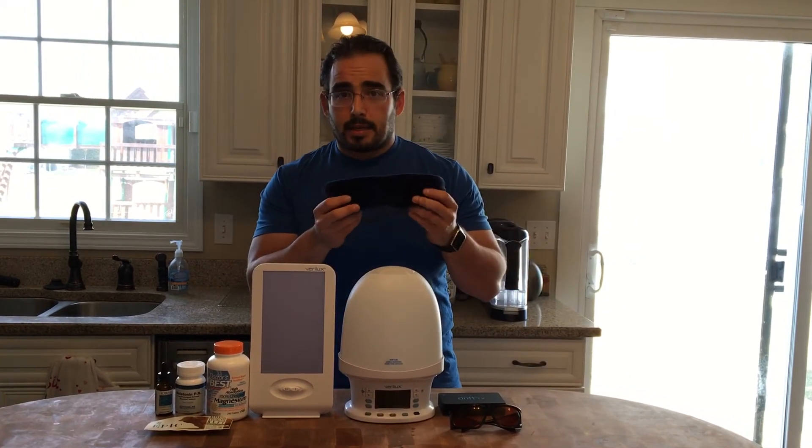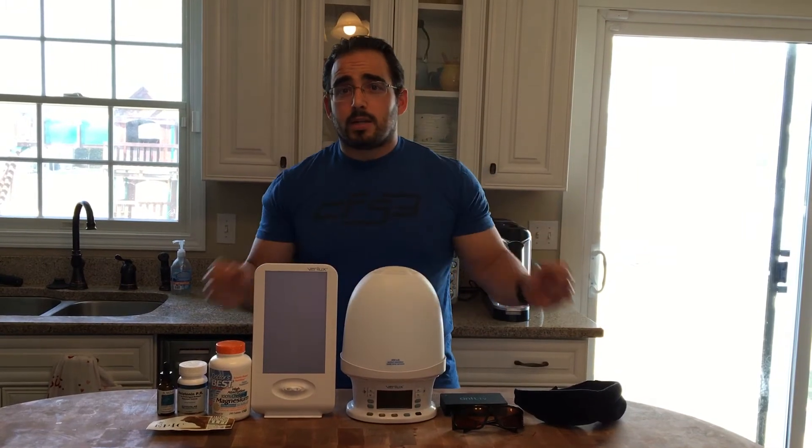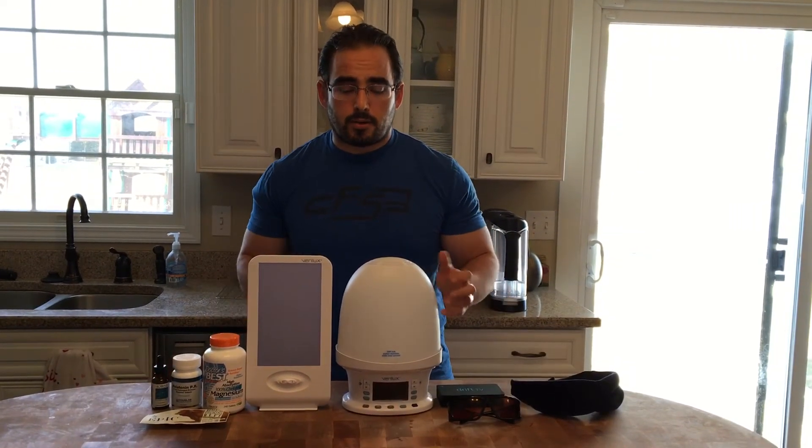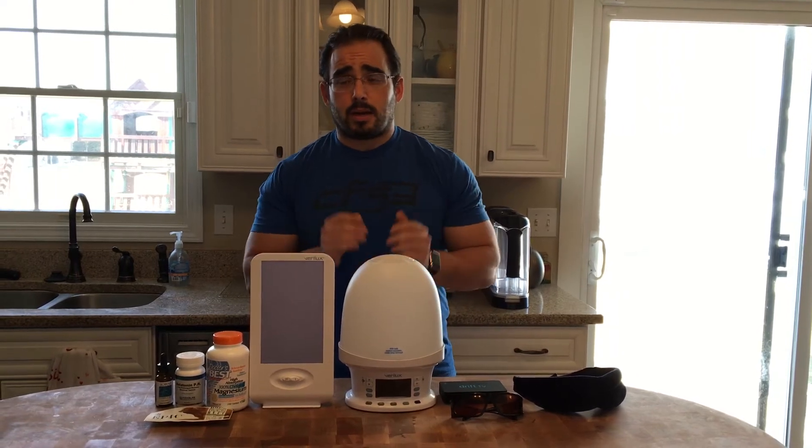Having a sleep mask at night, blackout curtains, putting a piece of masking tape over that smoke alarm blinking light, or making sure that you don't have an alarm blue light right near your bedside can help a lot with getting a better night's sleep.